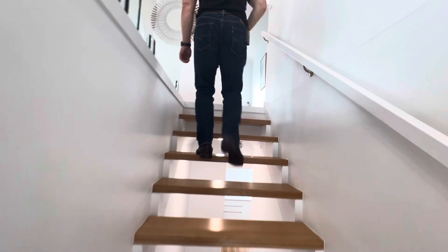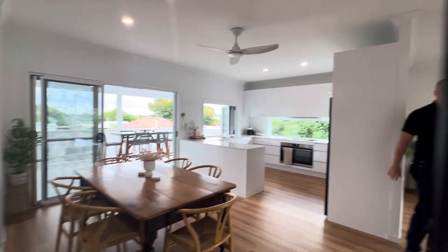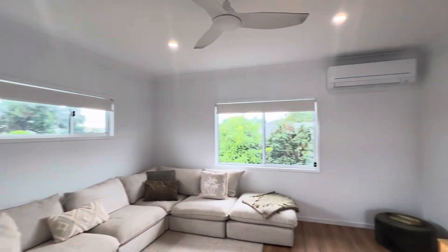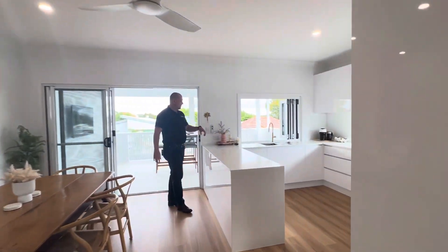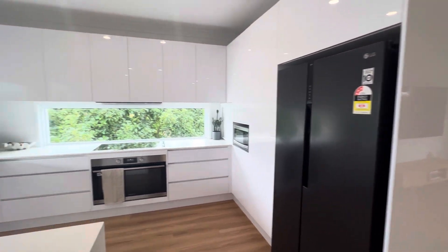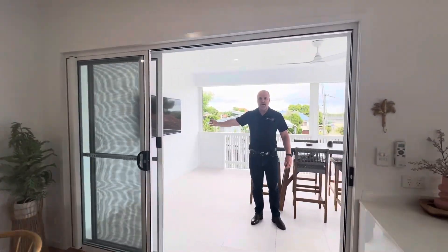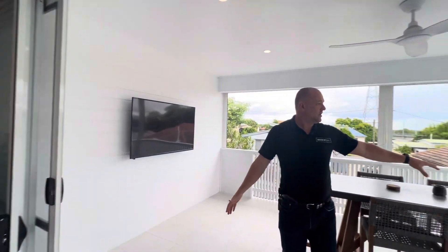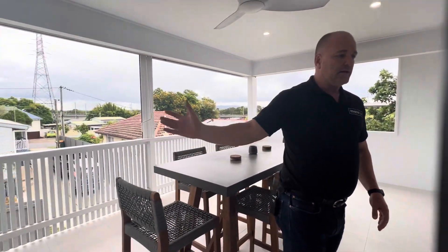As you come upstairs you've got your dining area, family living — a massive big area with fans and air conditioning. Then you've got your kitchen: a white two-pack kitchen with stone bench tops and a servery where you can serve out to the outdoors. As you come outside you've got your TV outdoor entertainment area. Plenty of space out the front and you get the breezes coming through.